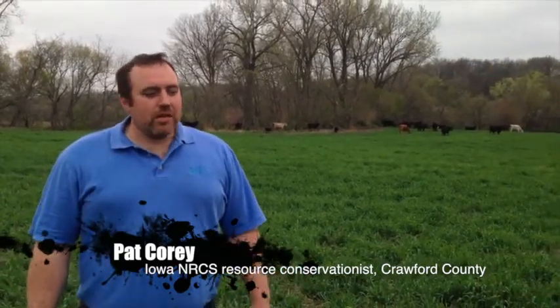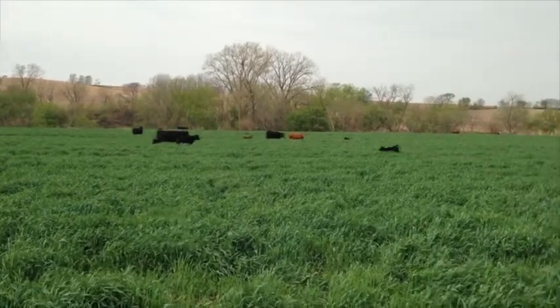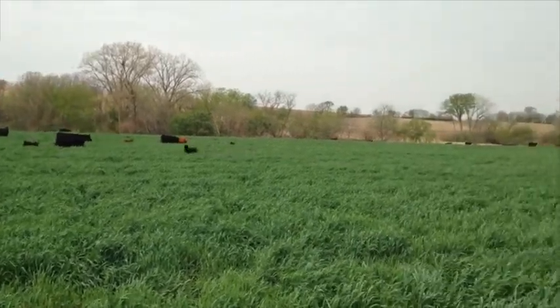This is a soybean field last fall after it was combined. They came back in mid-November and drilled a rye cover crop in it. We didn't see anything last fall, but this spring everything has come up really good, even with the cold and moisture conditions.